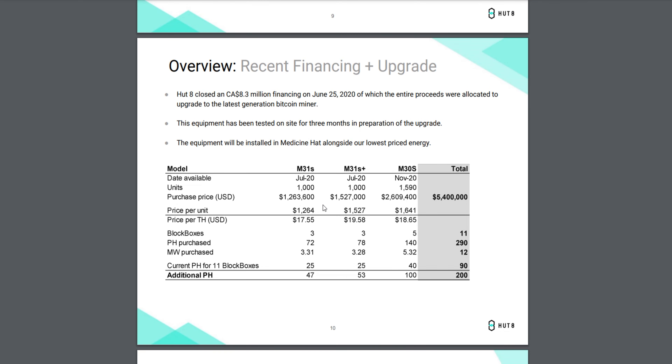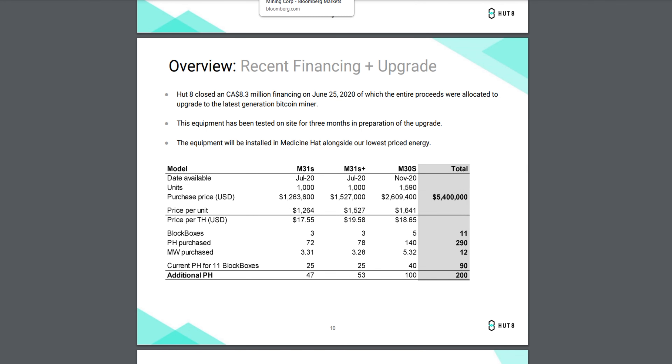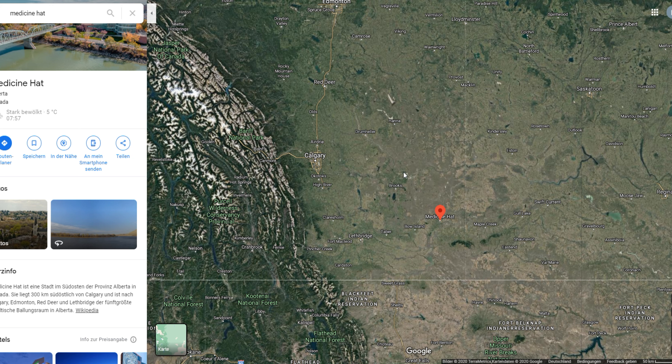Now let's get into detail about Hard 8 — where they are and what they're doing. They have one mining center in Drumheller and the main facility in Medicine Hat, both in Alberta, Canada. It's a good region for mining because the climate is not too hot — it's Canada, so it's cold, which helps cool the data centers. Electricity prices in this region are very cheap, between 3 and 4 cents per kilowatt hour.